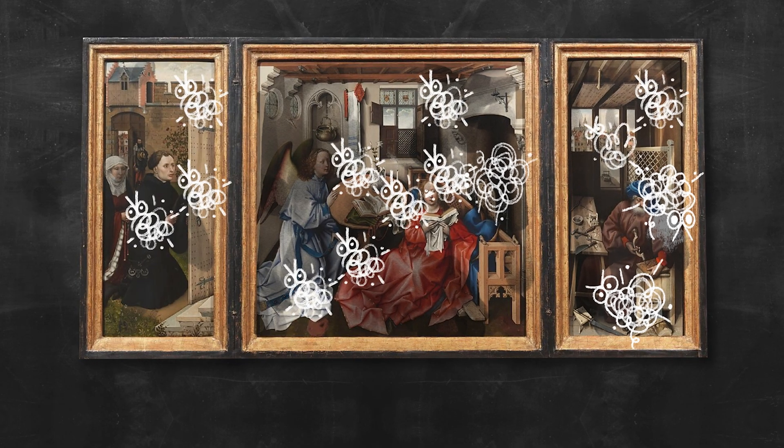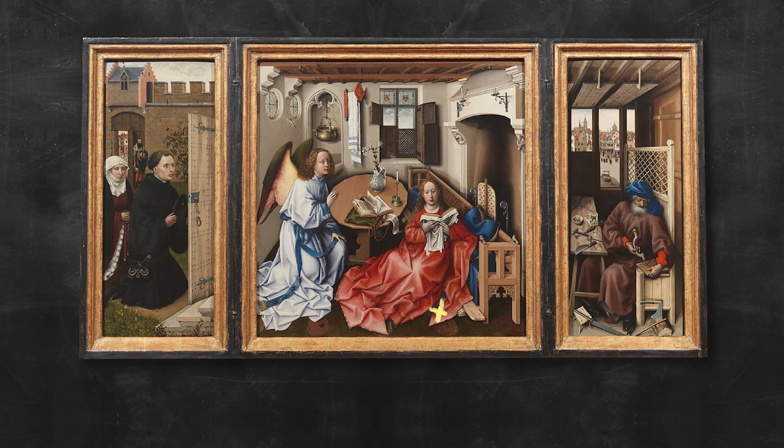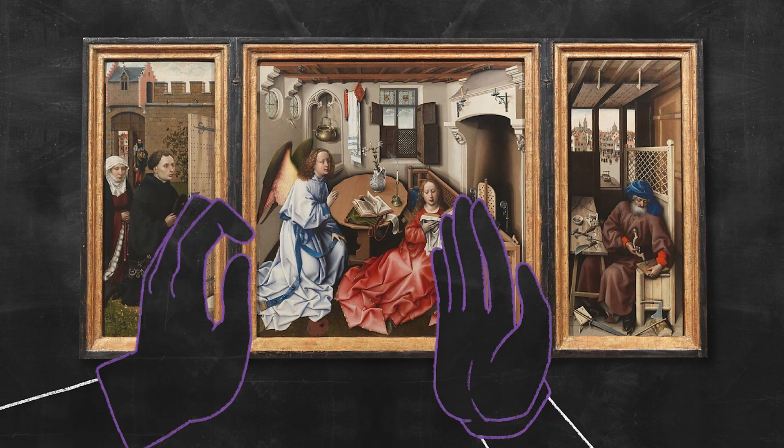Not all touch is bad, though. After all, when conservators study and treat works of art, they get to touch them. But remember, it's always safest to leave it to the professionals.